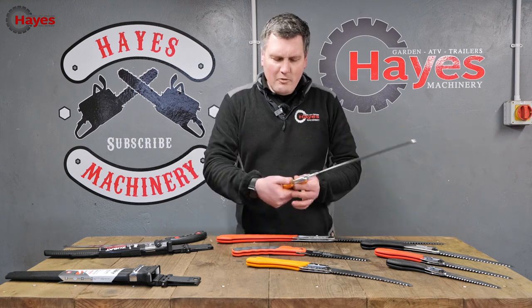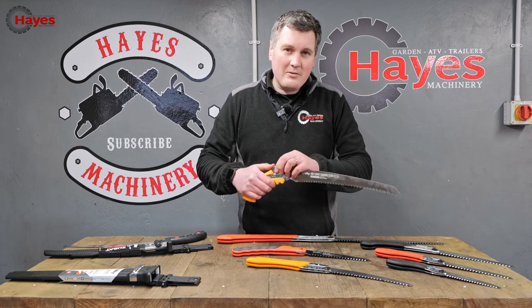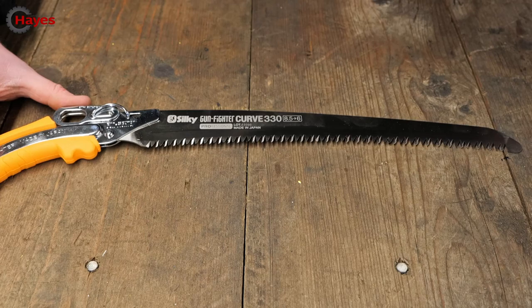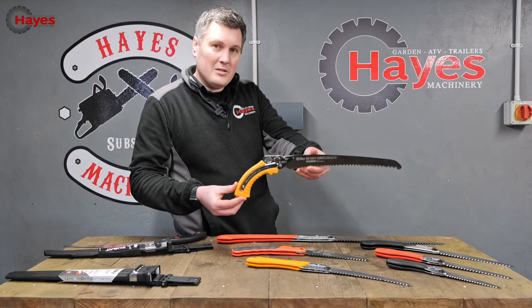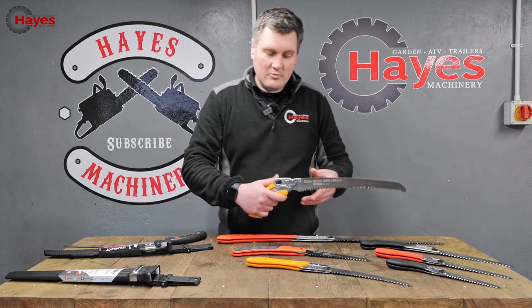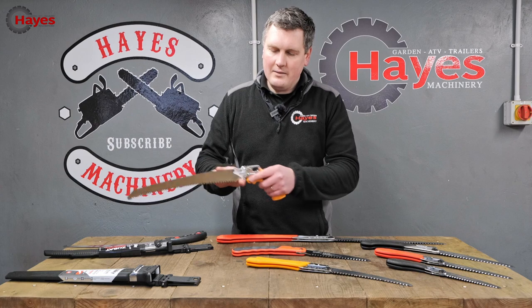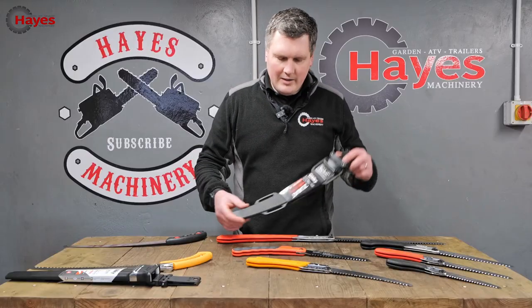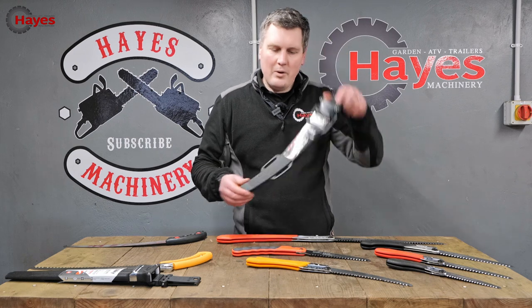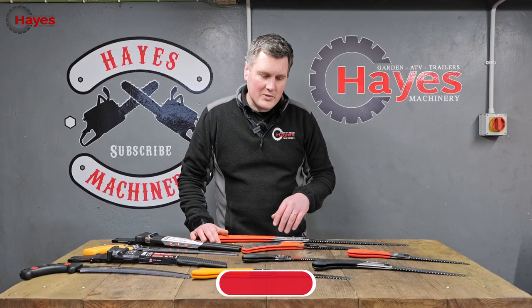These ones here have a really nice rubberised grip. This is one of the newest saws in their range — been out probably a year or so now. It's a really, really nice design. Solid grip handle. It does look very much like a gun, so that's probably the reason why they call it the Gunfighter. Nice solid saw, flexible blade, really easy clean cutting. And the Zubat — the scabbard even looks like something you'd put your Katana or Samurai sword in. Look at that. Bit of bling.